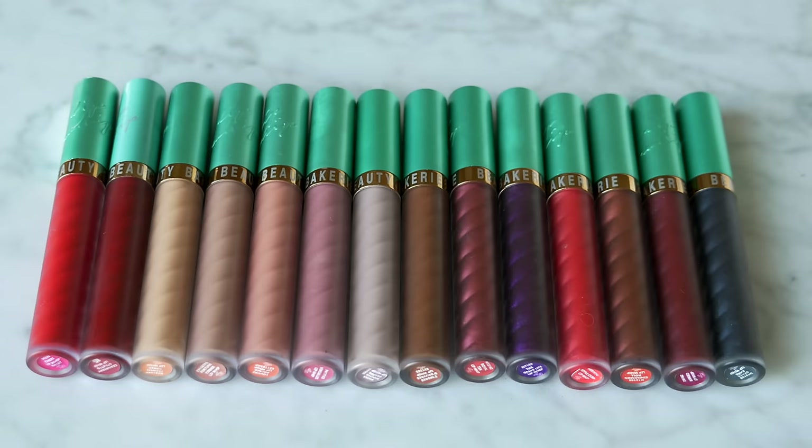That's enough rambling — let's get on to the lip swatches. If you want to see a particular shade, I'm going to leave timestamps down below. I have 15 shades, although I'm missing Ginger Snap because I use it all the time and it's probably somewhere in a bag or at work. I'm going to go through these by shade: reds, nudes, pinks, browns, and then metallics, and within those categories I'll go through them alphabetically.